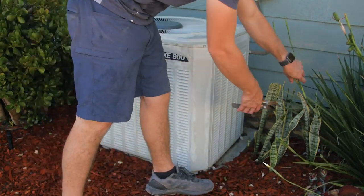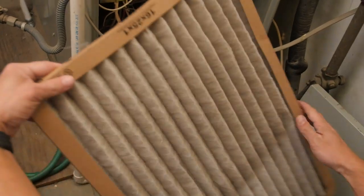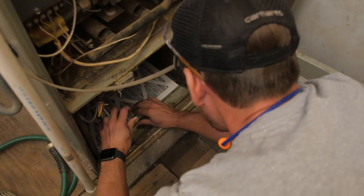If there are obstructions, make sure to trim all those back. Changing your interior filter is really simple — just find your air intake for your unit and replace it with the proper size filter. You can find the size you need written right on the side of the previous filter that you're replacing. I recommend you do this around every three to six months.